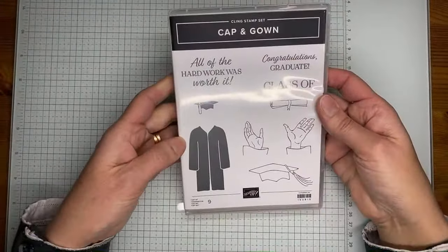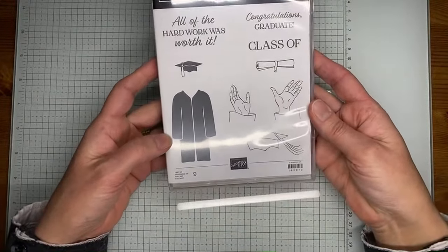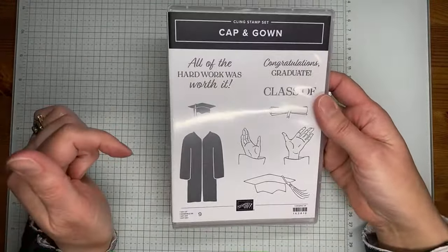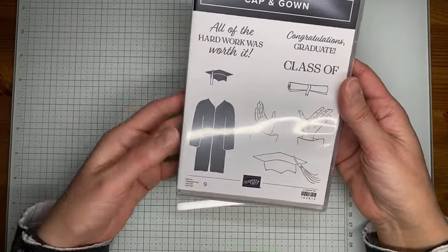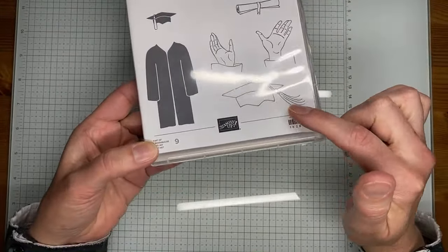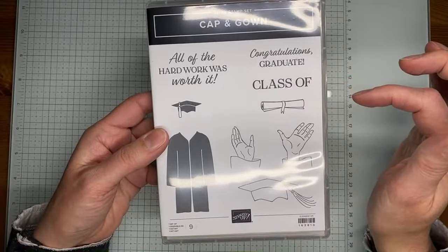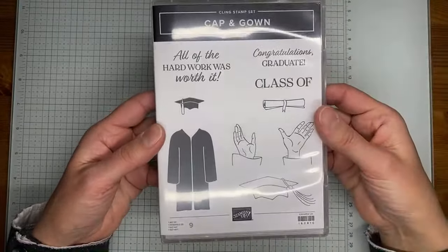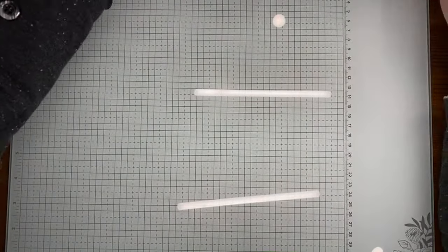Finally, we have a graduation stamp set called Cap and Gown — I feel like we've been missing graduation sets in the last couple catalogs. It has congratulations and graduation-type sentiments, cap and gown images, a class of banner, and you can die cut the little year numbers. Yay for that!